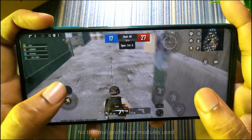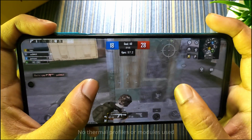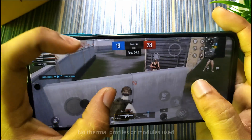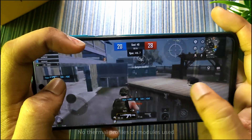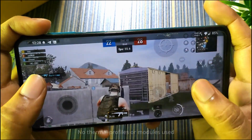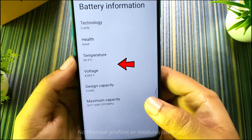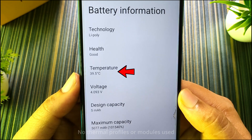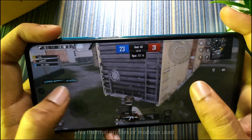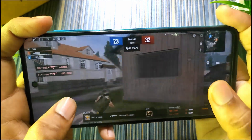In the beginning, when the device wasn't heated yet, it was giving around 55 FPS, which is good. If you use a gaming module the frame rate will be more stable, though it will also generate more heat. After 5 minutes of gaming, the battery temperature is only 39 degrees Celsius — so the temperature control in this ROM is really good. BGMI also stayed in RAM after the gaming session.